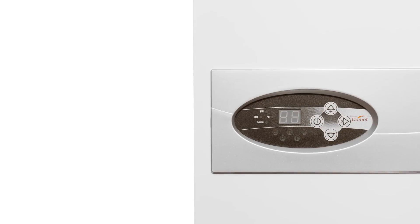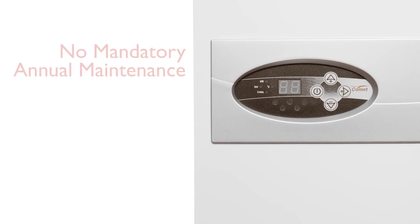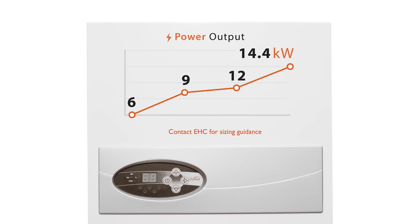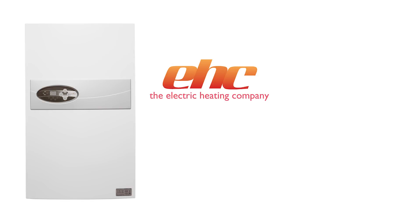This sleek modern design requires no flue or mandatory annual maintenance and is silent in operation. Outputs range from 6kW to 14.4kW, and for properties with three-phase electricity, a 24kW boiler is available.